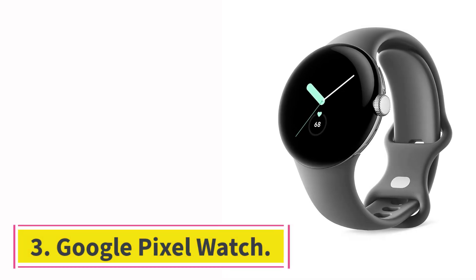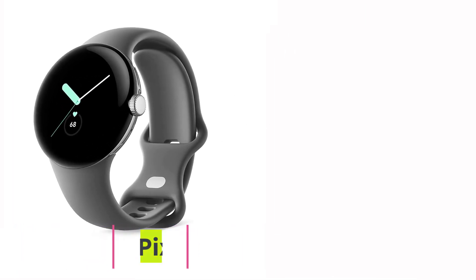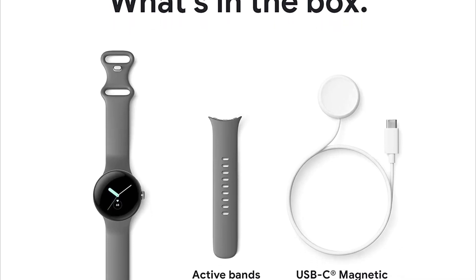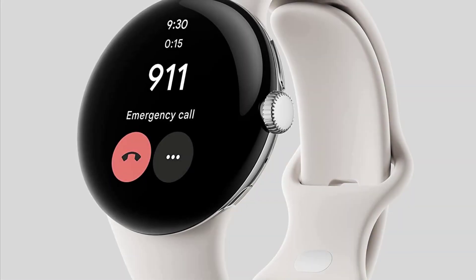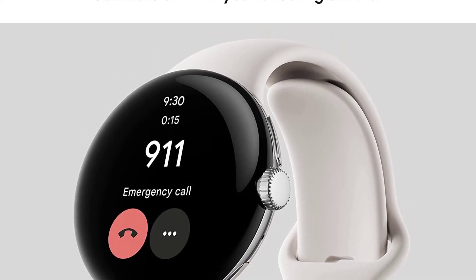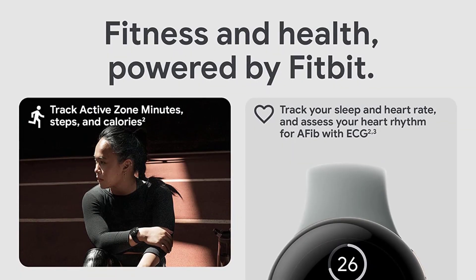Number 3, the Google Pixel Watch. After years of rumors, the Pixel Watch is finally here. Google's first smartwatch, 6/10, Wired Review, gets a lot of things right — performance is smooth, the screen is responsive and bright, and it's comfortable to wear. Best of all, it's gosh darn pretty. I think it's the best-looking smartwatch right now.